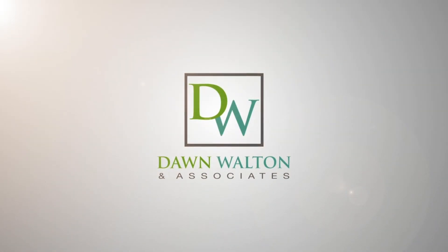Thanks for joining me today. For more information, you can visit us online where you can explore at your own pace, or give us a call and we'd be happy to arrange a private tour.